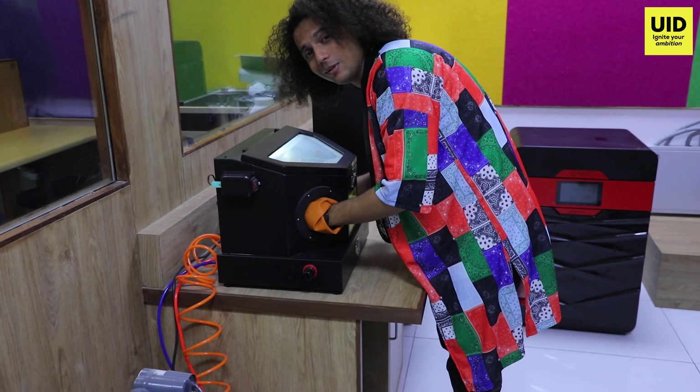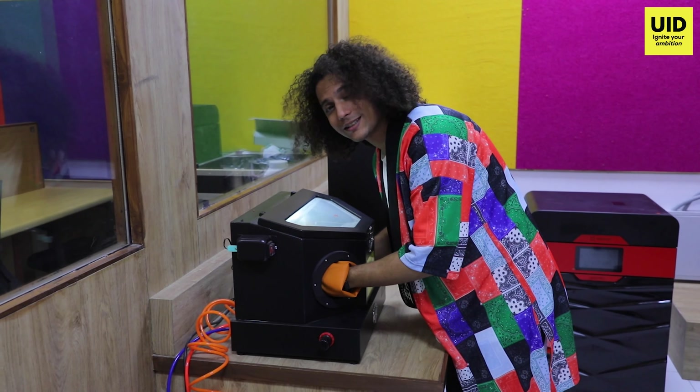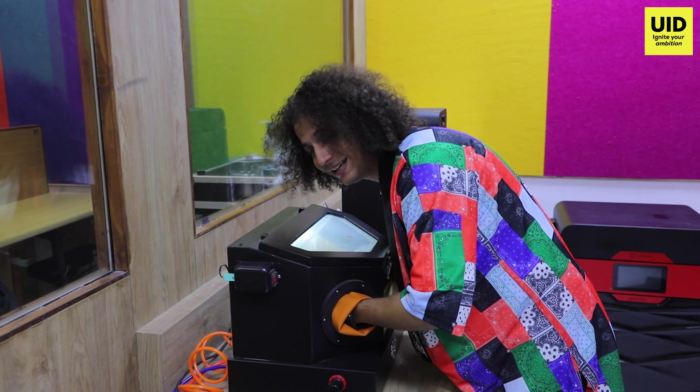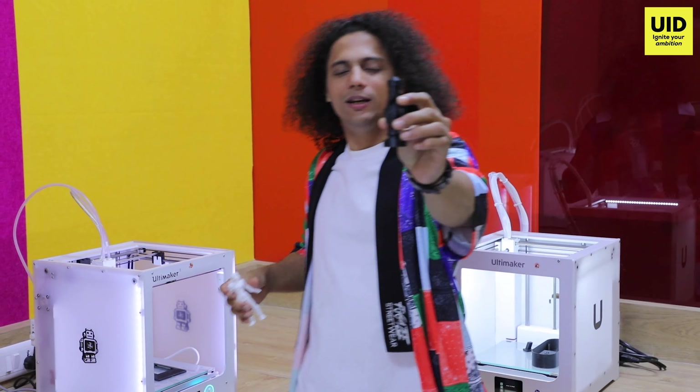This is a sand blaster, and this is used to clean products that have just come out of 3D printing so that there are no particles left in them. This queen is 3D printed, and so is Annie.